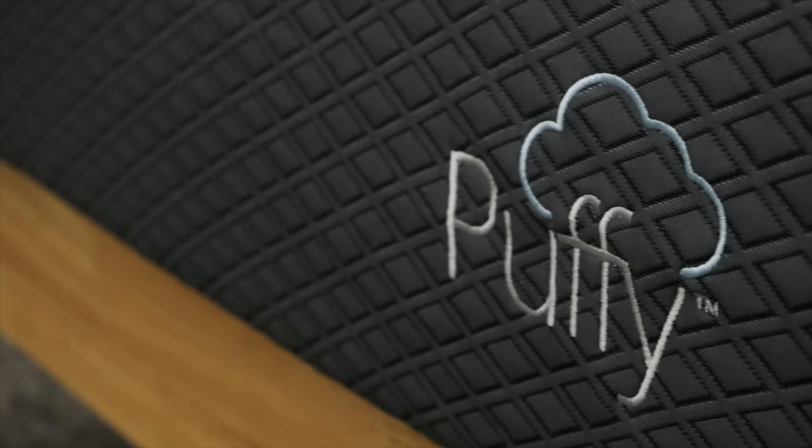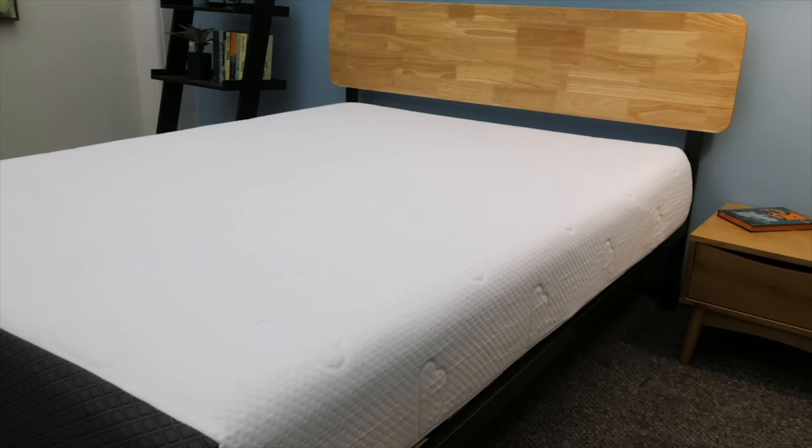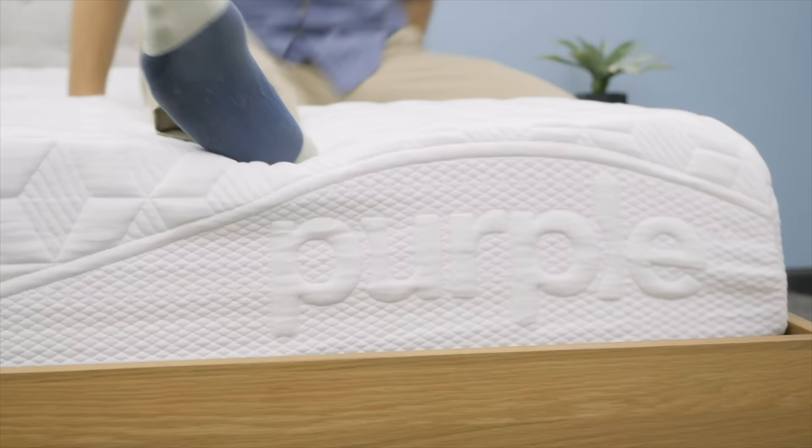What's up, everybody? I'm Logan from Sleepopolis.com, and today I'll be comparing the Puffy and Purple mattresses. I'll go over some similarities between the two, differences, and who I think should go with one over the other. Stay tuned to find out if you should buy the Puffy or the Purple mattress.